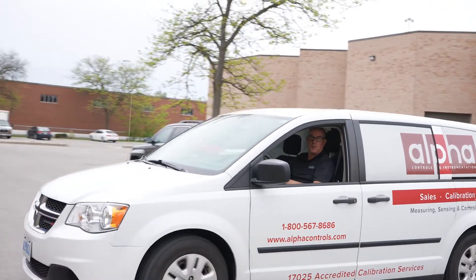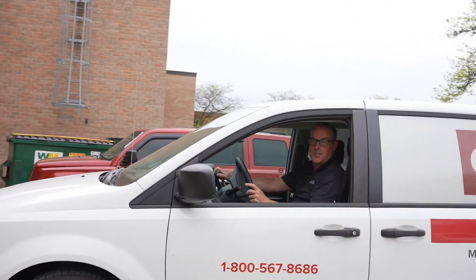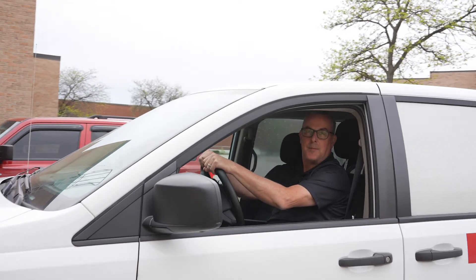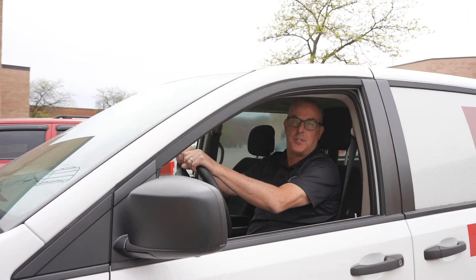Hello, this is Mark Brand from Alpha Controls and you're watching Brands Brands, where we talk about everything instrumentation from product reviews to tech tips to latest technologies. Today I thought I'd do something different and take it behind the scenes of Alpha Controls' calibration lab and show you what happens to your equipment once it arrives in our lab.